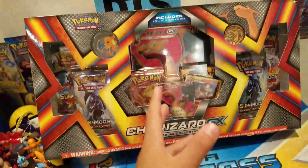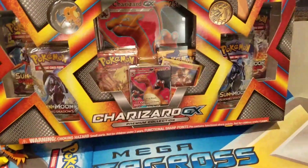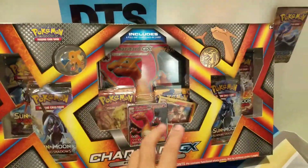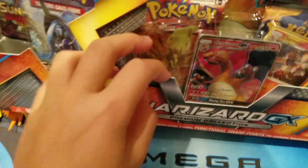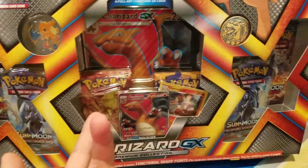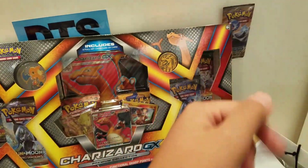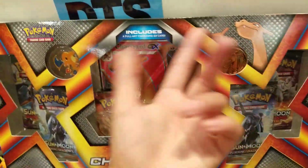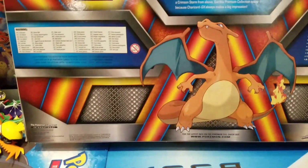So if you don't know Charizard from Pokemon, this box is just really awesome. It's big so I have to hold my phone to film. When it comes, we got a Charizard GX promo, a jumbo version, Charmeleon — wait, where did the Charmander go? I have no idea where the Charmander went. Anyway, we also got six Pokemon packs, a Charizard coin, and a pin. Here's the back, it looks pretty cool!